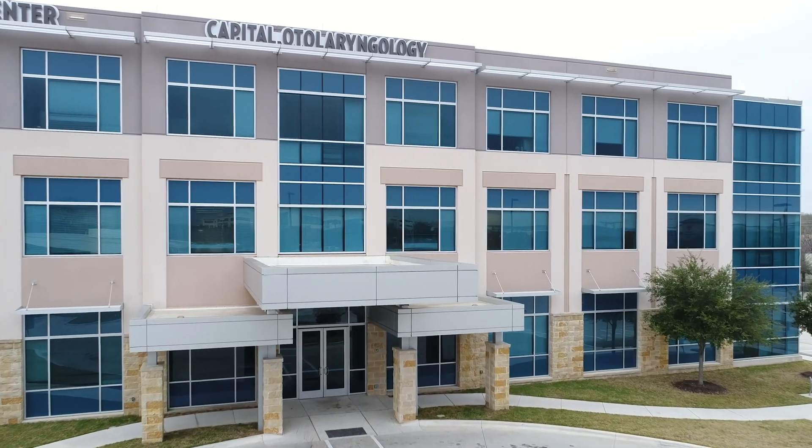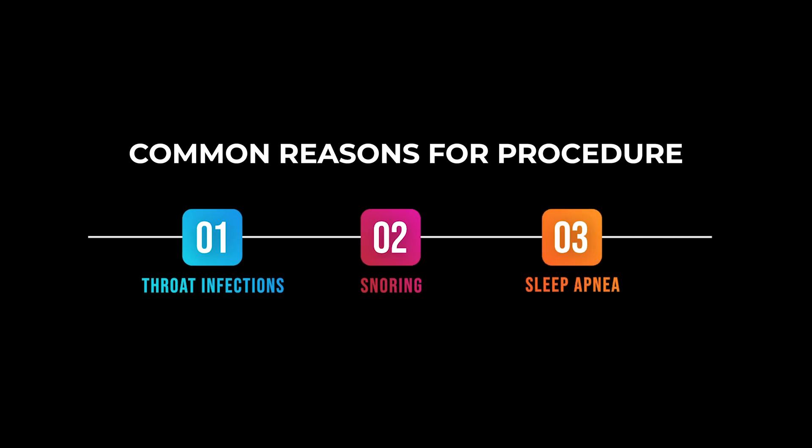Tonsillectomy and adenoidectomy are some of the most common procedures done in the United States. The most common reasons we perform them are either for recurrent throat infections or for sleep issues, in particular snoring and obstructive sleep apnea.